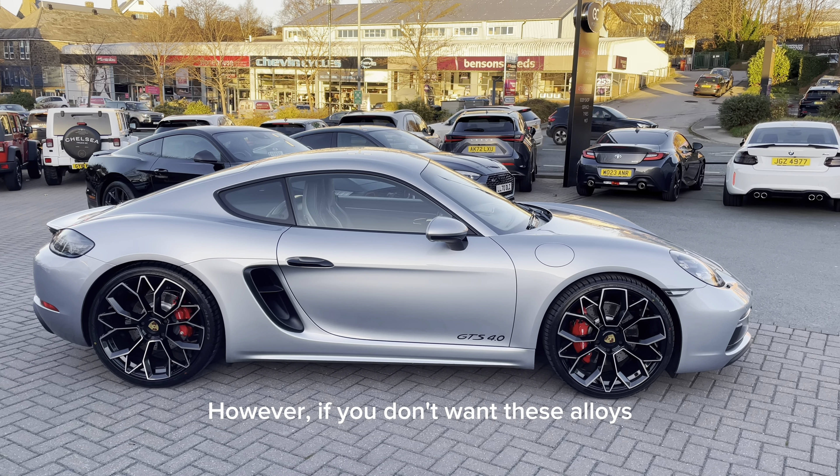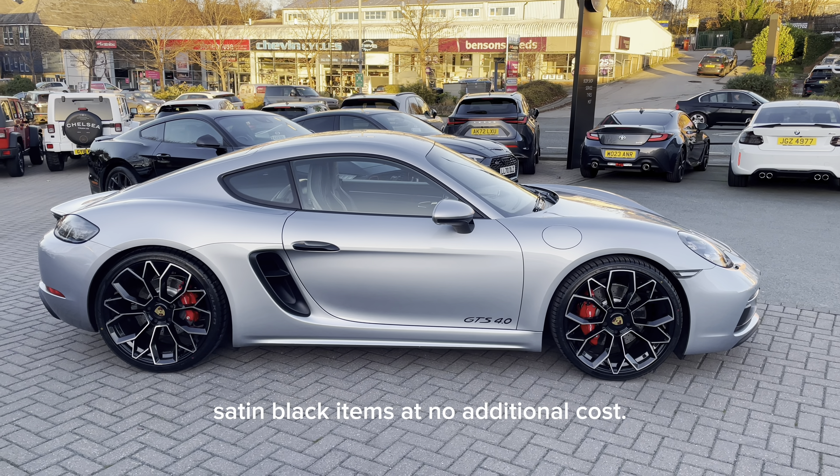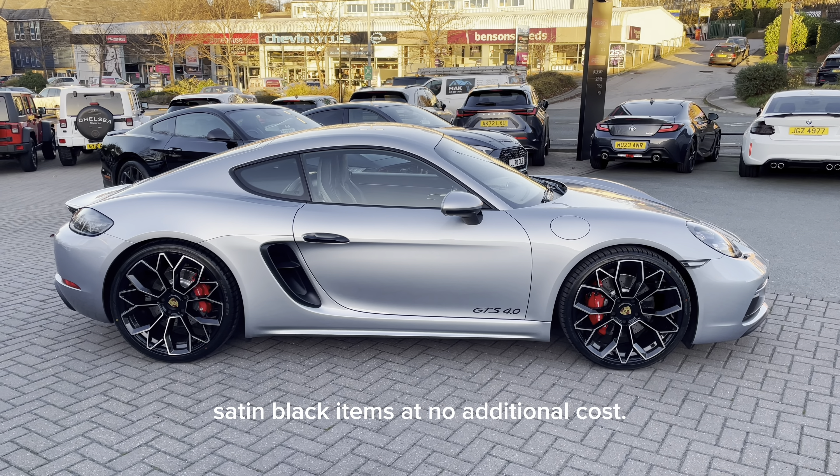However, if you don't want these alloys, we are still offering the original 20-inch satin black items at no additional cost.